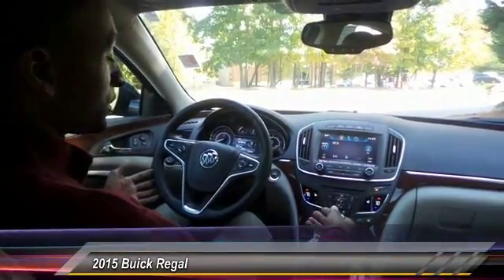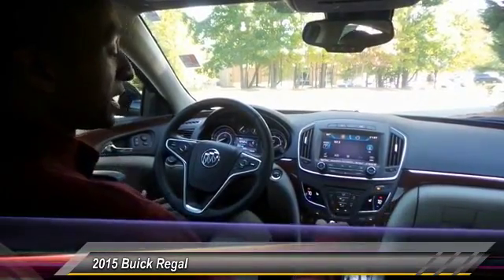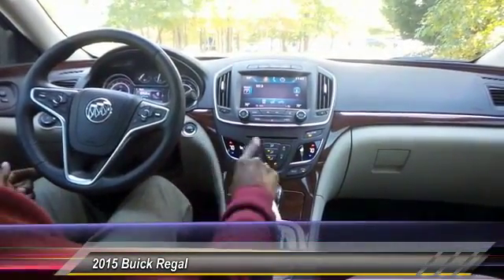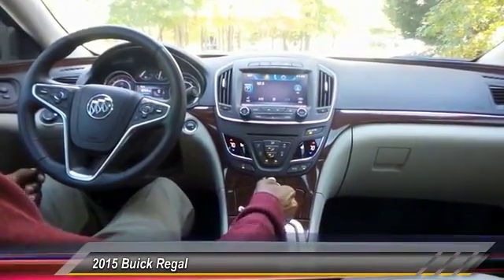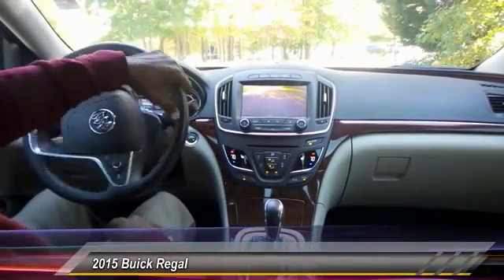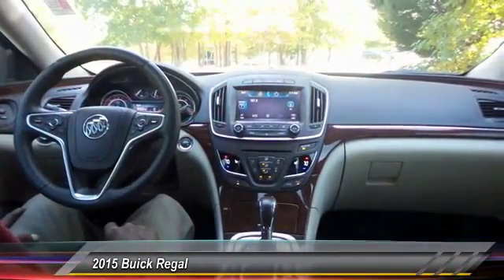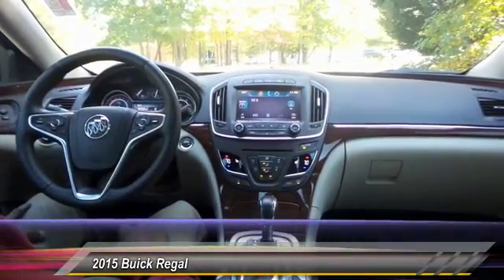Heated seats, heated steering wheel, backup camera. You've even got something very unique for Buick — digital climate control configurations. You can change that by the touch of a button right on the screen, very unique. You don't see that in a lot of other vehicles. As soon as you start the vehicle up and put it in reverse, your backup camera pops on. It also gives you active grid lines, and as you can see on the center stack, you also have the rear-view parking sensor button that stays on and engaged — and you can manually turn that feature off if it gets a little annoying.